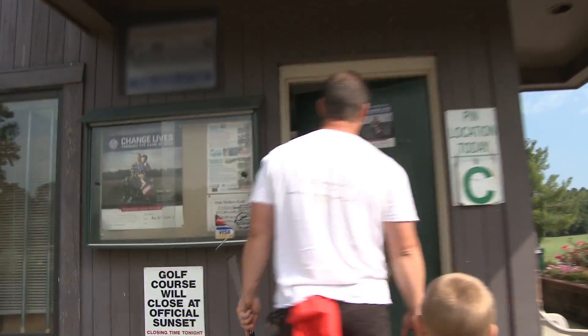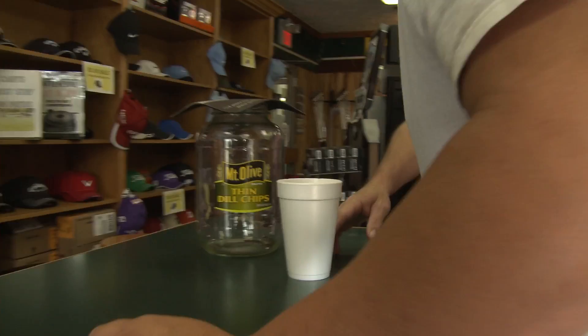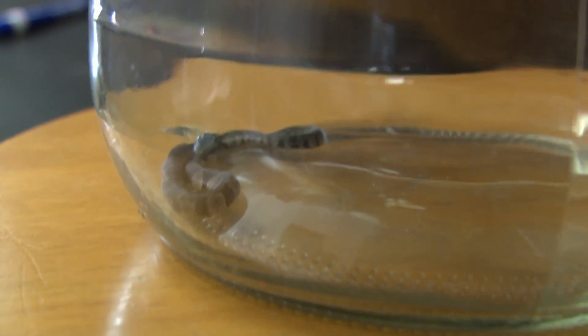We've already caught two. Angie called me and said that y'all have caught two. That was a water snake. Is it poisonous? No, none of those are.